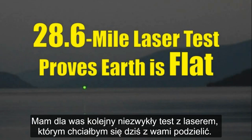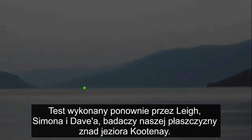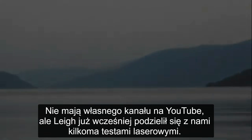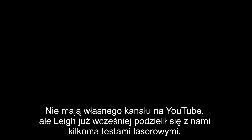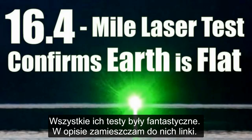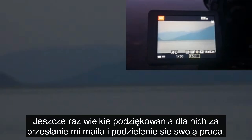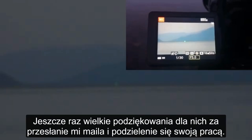Hello everyone, I have another awesome flat-earth laser test to share with you today. This test comes again from Lee and Simon and Dave of the Kootenay Flat Earth Researchers. They don't have a YouTube channel, but Lee has already shared several laser tests with us now. All of his tests have been fantastic and I will have a link to the other tests in the description. A big thanks again to them for emailing me and sharing their work.